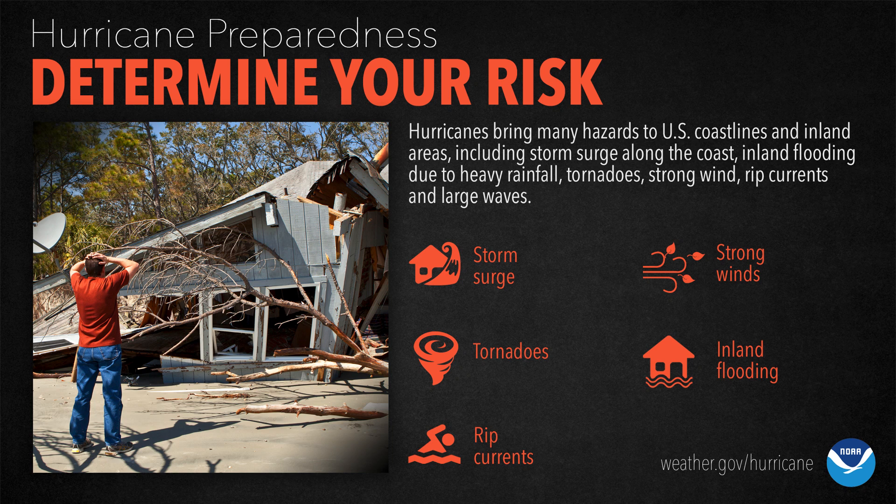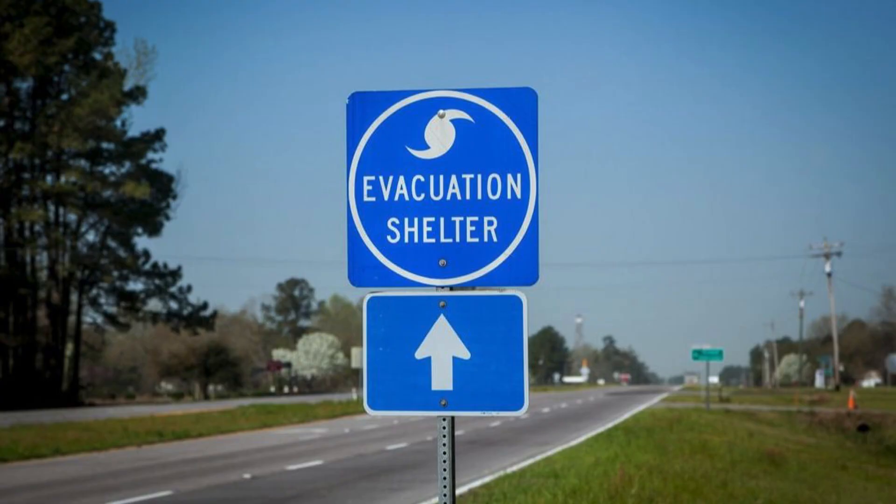To summarize, if you're in a hurricane-prone area — which is pretty much anywhere along the east coast of the United States and the Gulf of Mexico — you have these risks to consider: storm surge, strong winds, tornadoes, inland flooding, and rip currents. All of them are avoidable, especially if you make an evacuation plan, and we'll have a video about that later this week.